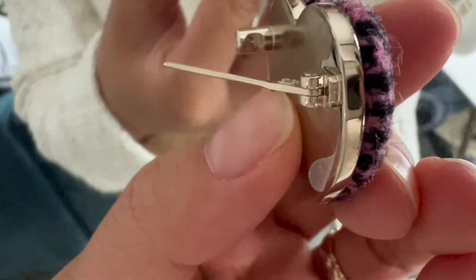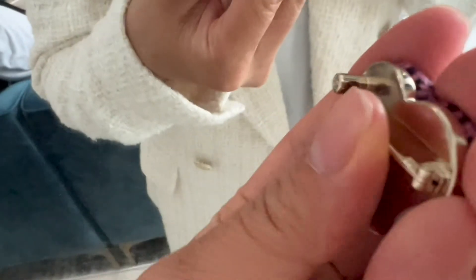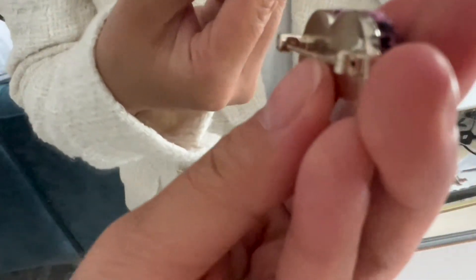It took me a minute to figure out how to unhook this brooch. I'll show it to you here again. You have to push it up and around the hook. It's pretty easy to do once you have it figured out. I really like how they made this — it feels really secure when it's hooked in.